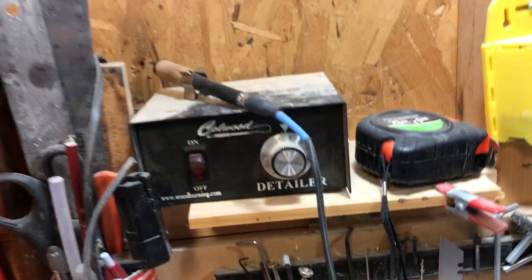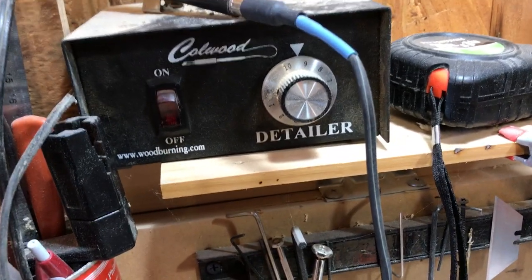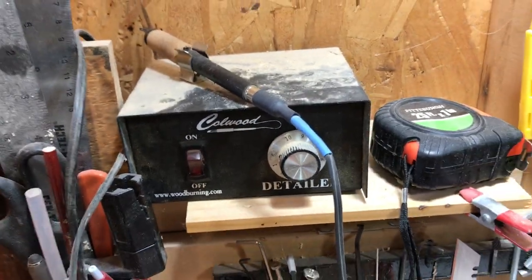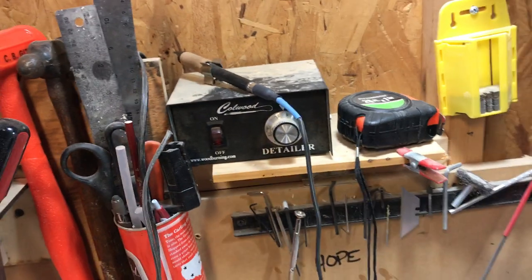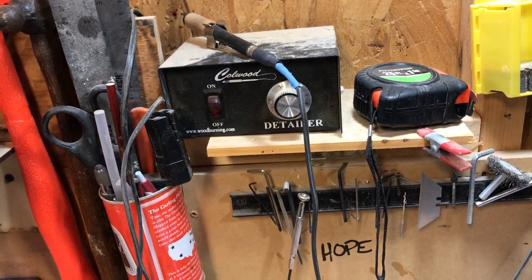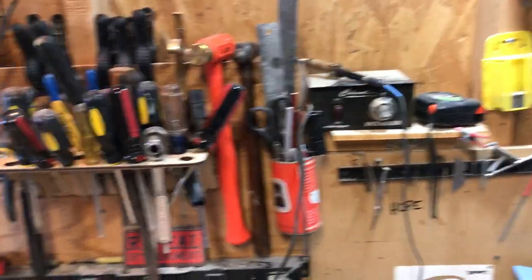Right there is my wood burner. I've talked about this before — the Coal Wood Detailer wood burner from woodburning.com. It's fantastic. It's expensive — you're going to spend probably $150 by the time you're done with everything — but it gives such great detail and it just gets real nice and hot.